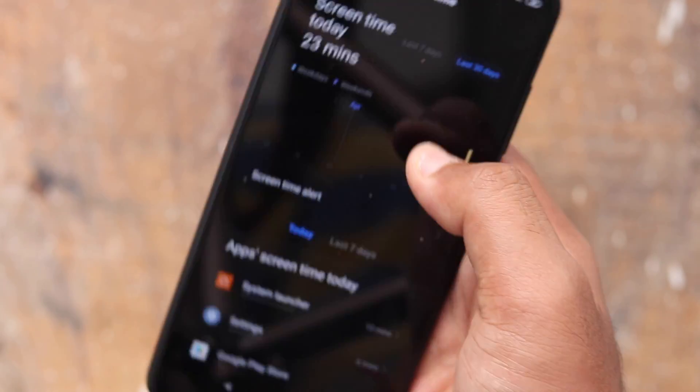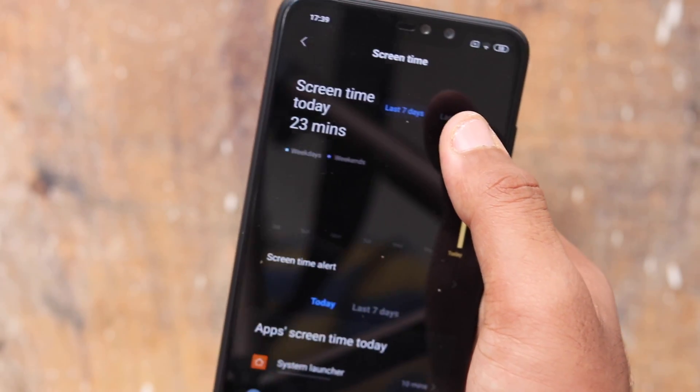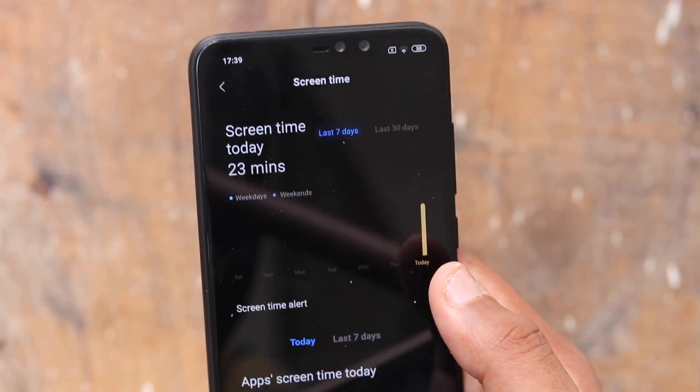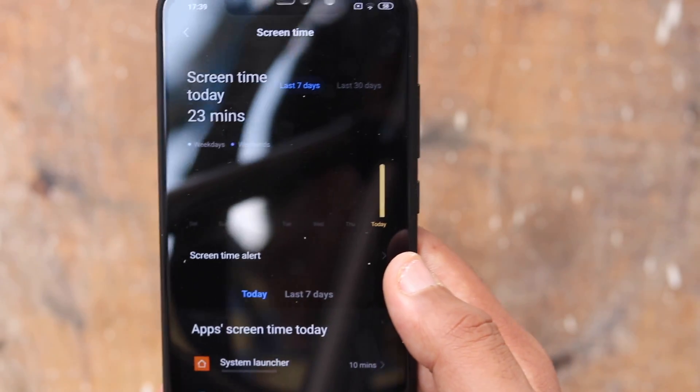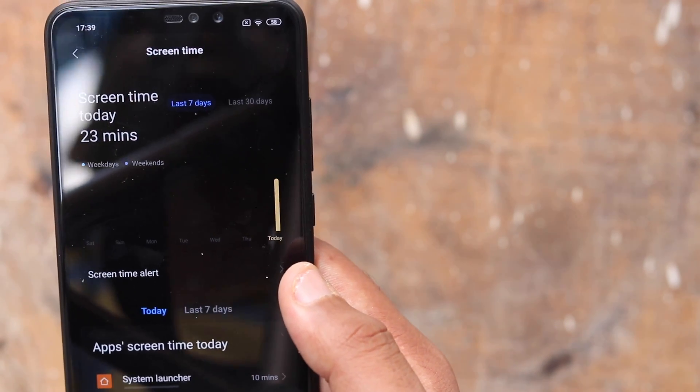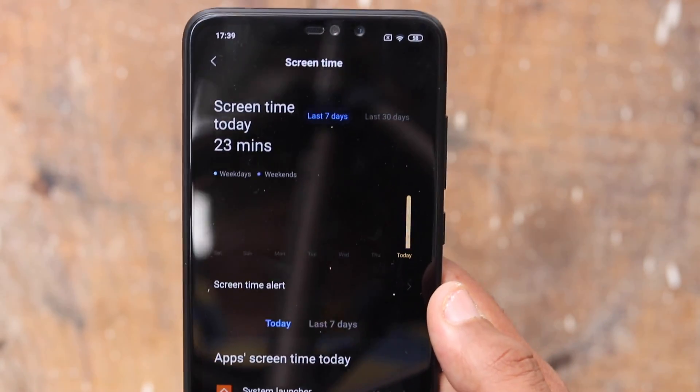The feature also informs users about how much time they spent on their smartphone and on which app. There is additional information available regarding users' smartphone usage and screen time, like the number of times their phone was unlocked, the number of notifications arrived, and how many notifications they received in a single hour.